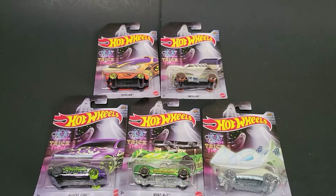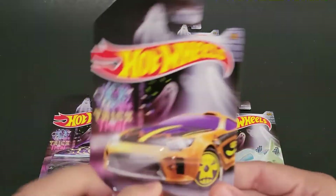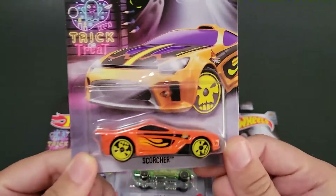Hello, Brenton with All at Octane here. In this video, I'm going to open up the five-car Hot Wheels Trick or Treat Halloween set that I was able to find on the pegs. This is actually a pretty cool set, new for 2022. I was able to find these at a Kroger.